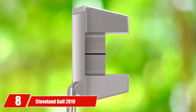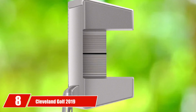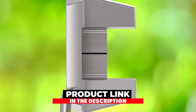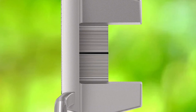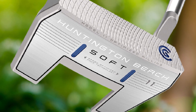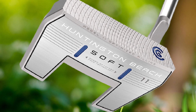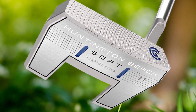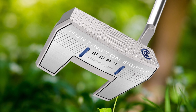The number 8 position is held by Cleveland Golf 2019 Huntington Beach Soft Putter. High handicappers are always in search of putters which can give them consistent scoring and a perfect feel while striking. This putter is mainly designed as the best putter for right-eye dominant players to enhance their skills for accurate shots. It is bringing forth many challenging features to dominate with enhanced playability, feel, and sound.